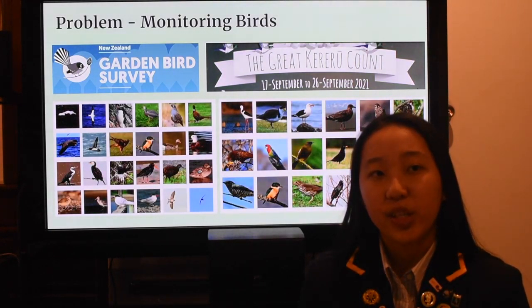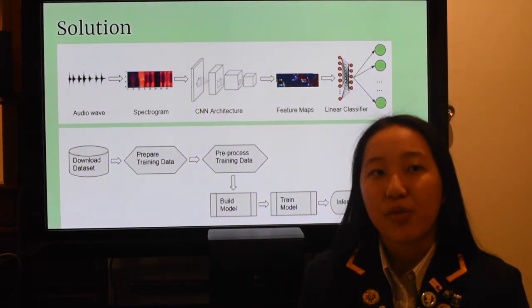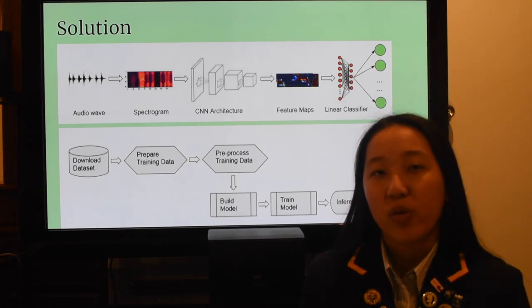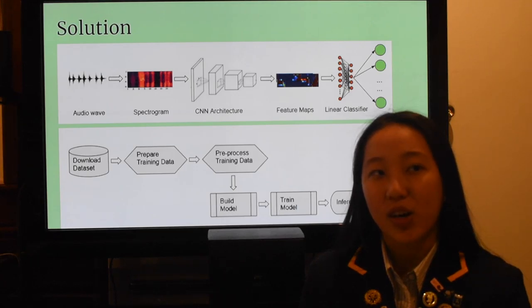The solution: creating a mobile app that uses machine learning algorithms to identify native birds. Machine learning is when a computer is able to perform a task without using explicit instructions. This app will make predictions about the type of bird through audio recordings of their calls, similar to how Shazam identifies music.